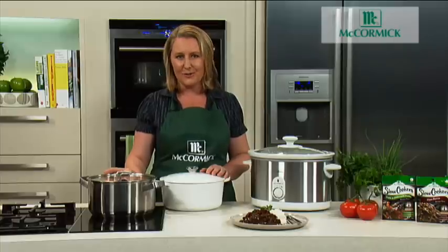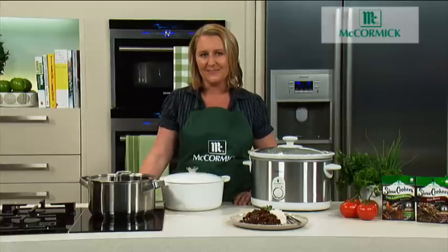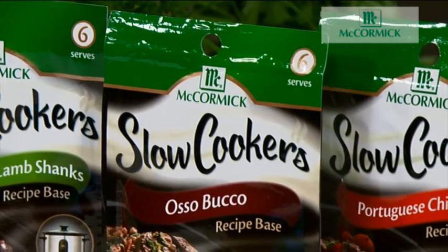What makes McCormick slow cookers so delicious is the specially selected herbs and spices which bring out their true flavour during the long, slow cooking process. There are a variety of recipes available, from delicious beef and red wine casserole to lamb shanks or traditional osso bucco.